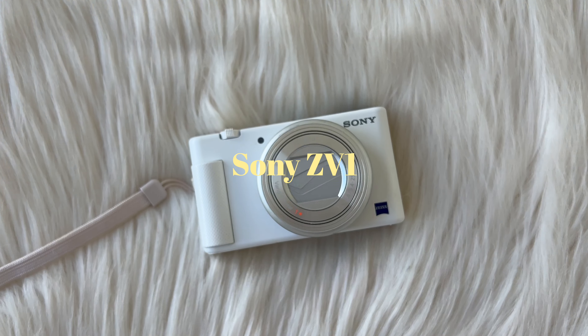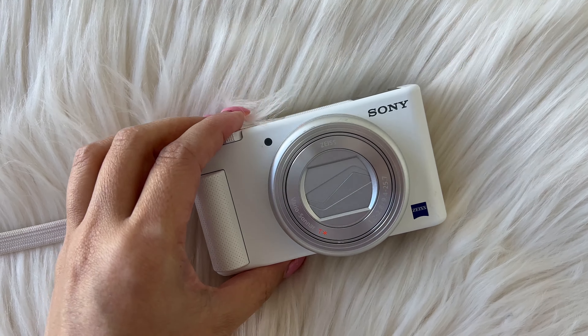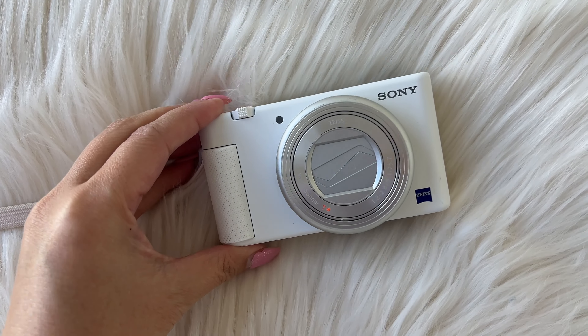I'll also be taking my Sony ZV-1, which is the camera I'm filming with right now. I love this camera — it's very easy to use, just point and shoot. I don't really fiddle around with any of the settings; I just use the automatic intelligent mode and it seems to know what to do. The only thing I don't love is probably some of the photo settings — I find they're a bit hard to navigate — but in terms of taking videos it's a great vlogging camera.